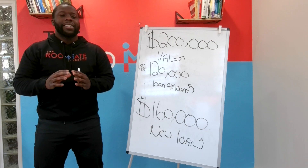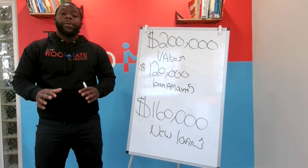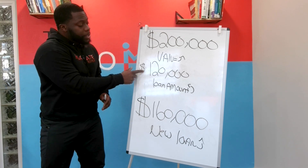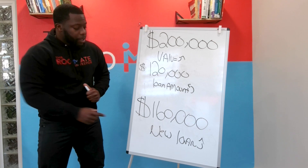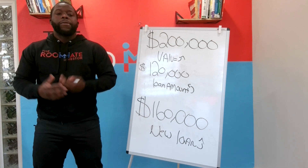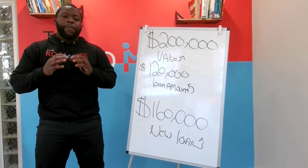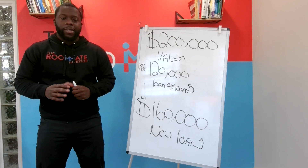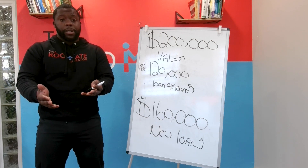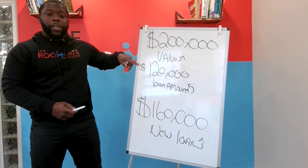$160,000 is your new loan amount. Remember, we only owe $120,000 on this property, but we're getting a new loan for $160,000. The difference is $40,000 — that $40,000 goes to you as a check. The remaining $120,000 pays off the $120,000 that you initially owed.